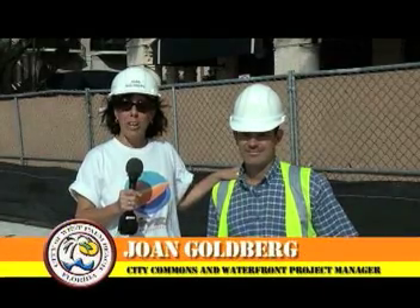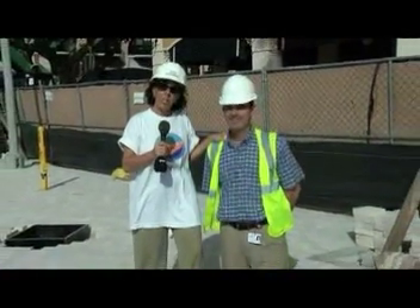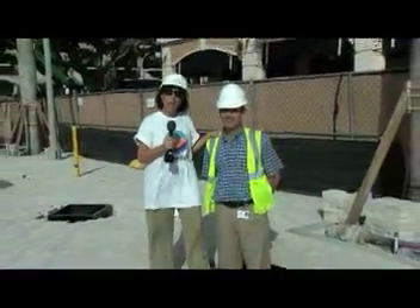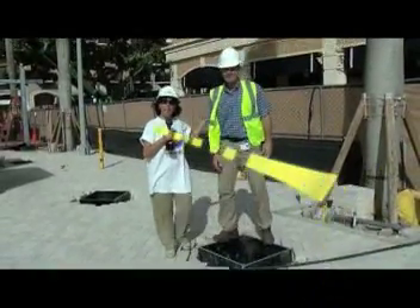I'm here with Director of Engineering Services, Jonathan Bramley. I'm Joan Goldberg and we are in the North Clemada Street arcades where the trellises are being built. This is about the only time that you'll see Jonathan and I approximately the same height because currently he's sitting in one of the footers that the braces for the trellis arcade stand in.